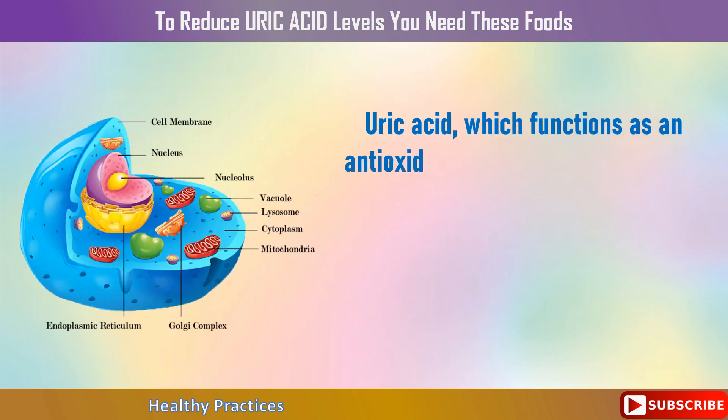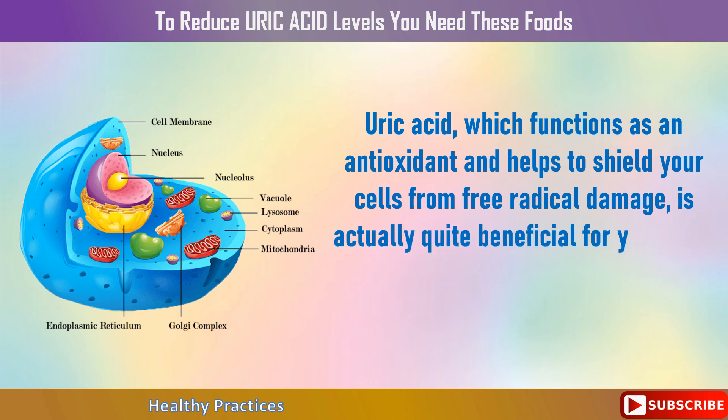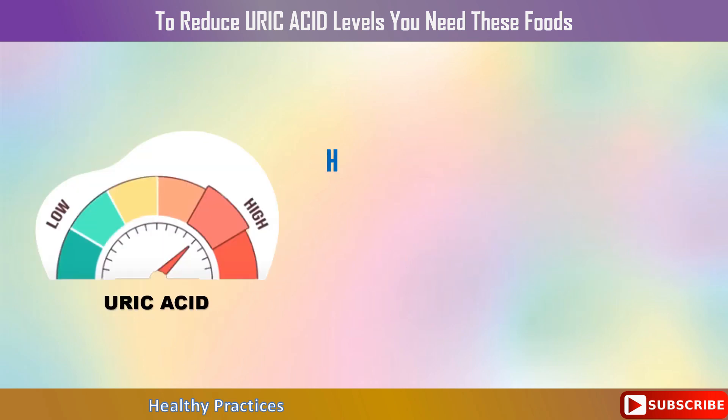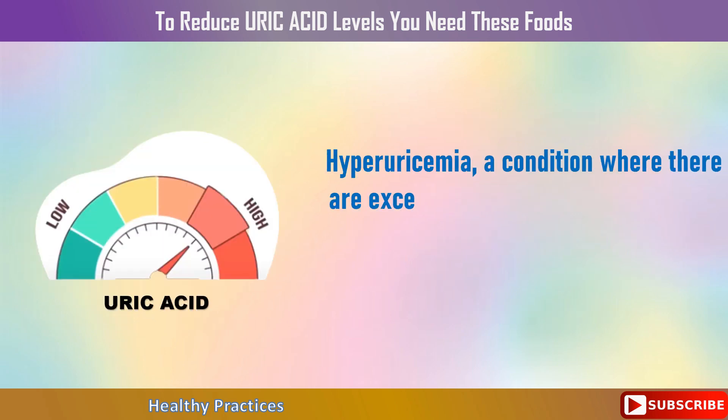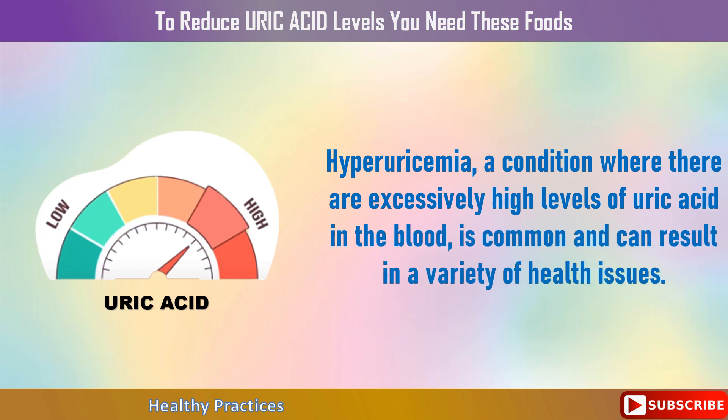Uric acid, which functions as an antioxidant and helps to shield your cells from free radical damage, is actually quite beneficial for your body when consumed in typical amounts. Hyperuricemia, a condition where there are excessively high levels of uric acid in the blood, is common and can result in a variety of health issues.